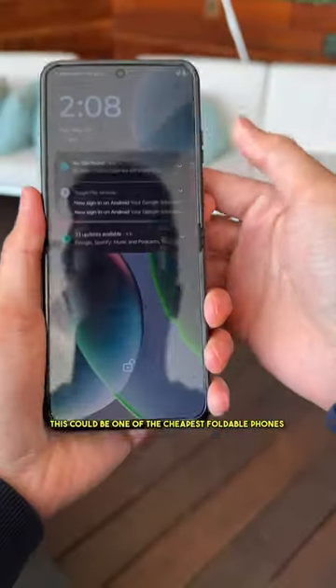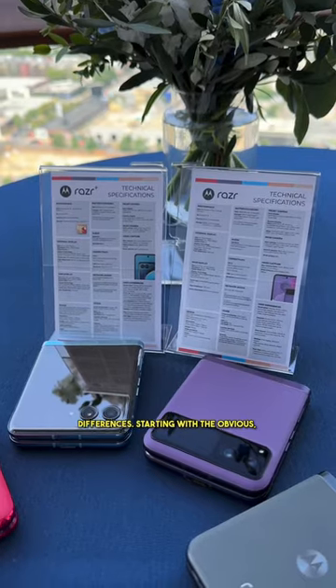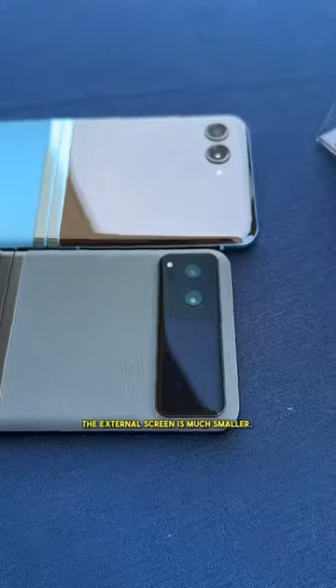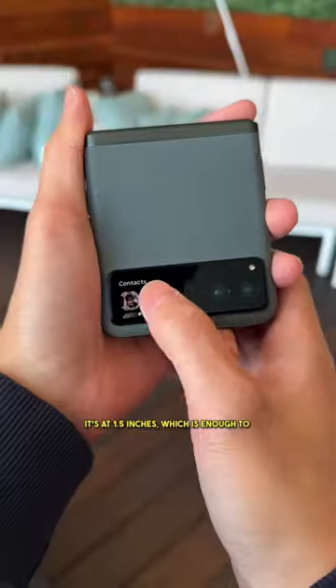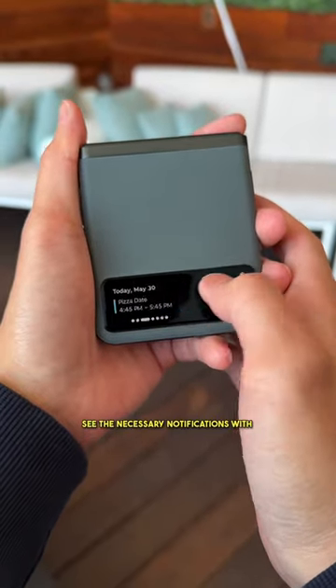This could be one of the cheapest foldable phones out there. Alongside the Razr Plus, there is a regular Razr, and here are the differences. Starting with the obvious, the external screen is much smaller — it's at 1.5 inches, which is enough to see the necessary notifications with a few handy widgets.